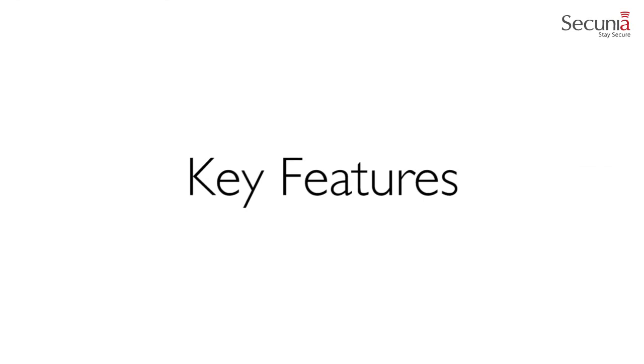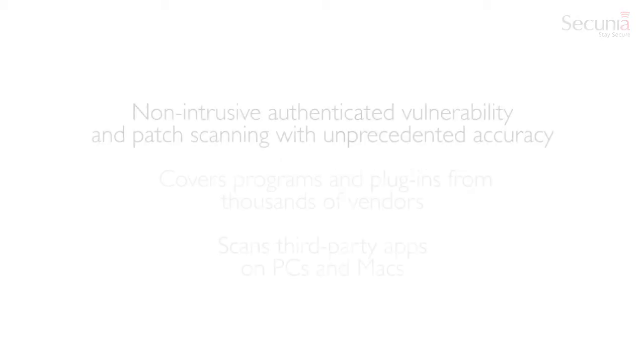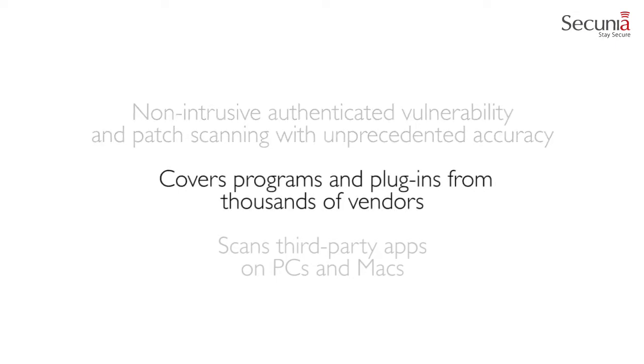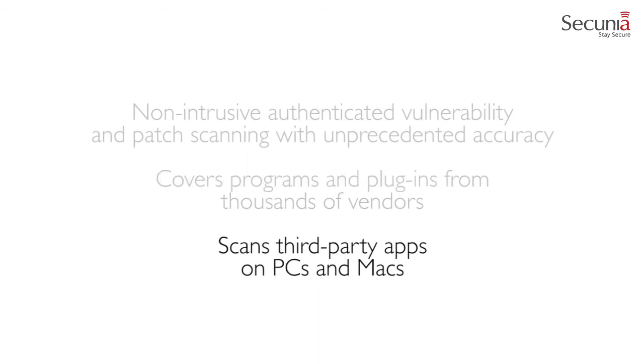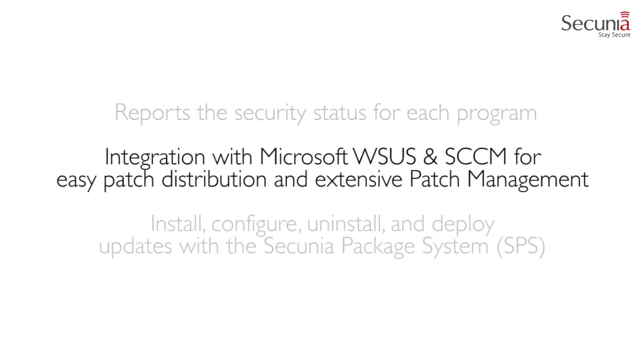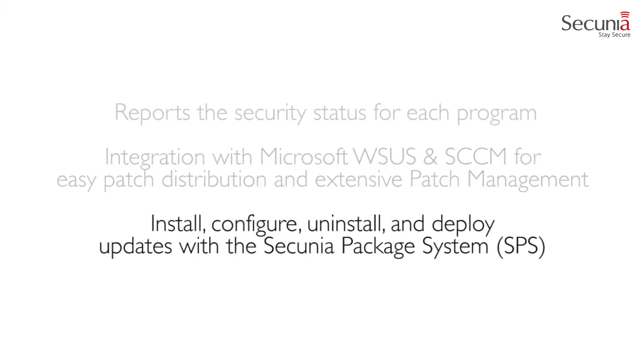The Secunia CSI provides a set of unique key features to complement your vulnerability assessment and patch management process, including non-intrusive authenticated vulnerability and patch scanning with unprecedented accuracy, covers programs and plugins from thousands of vendors, scans third-party apps on PCs and Macs, reports the security status for each program, integration with Microsoft WSUS and SCCM for easy patch distribution and extensive patch management, and the ability to install, configure, uninstall, and deploy updates with the Secunia package system.